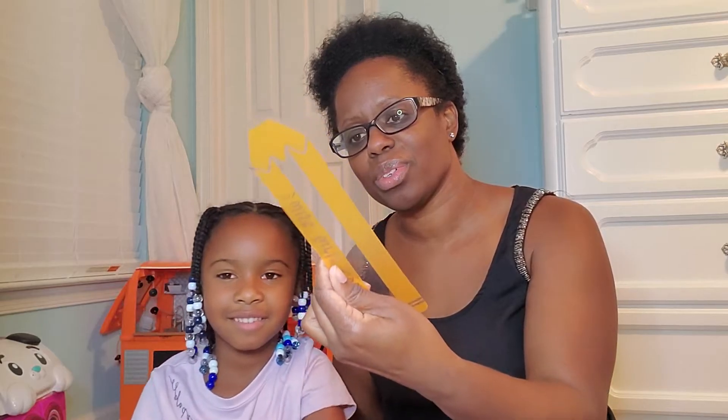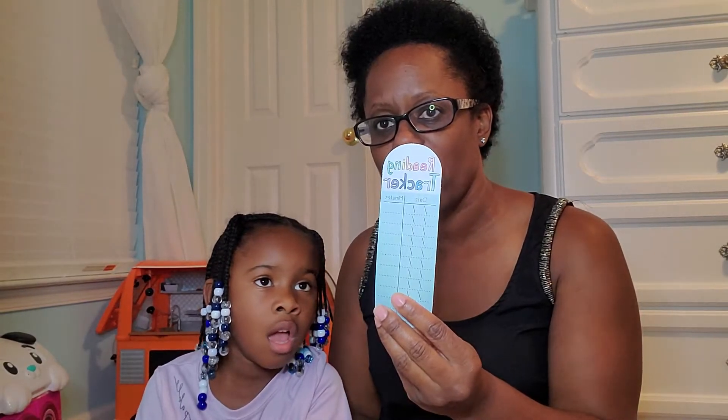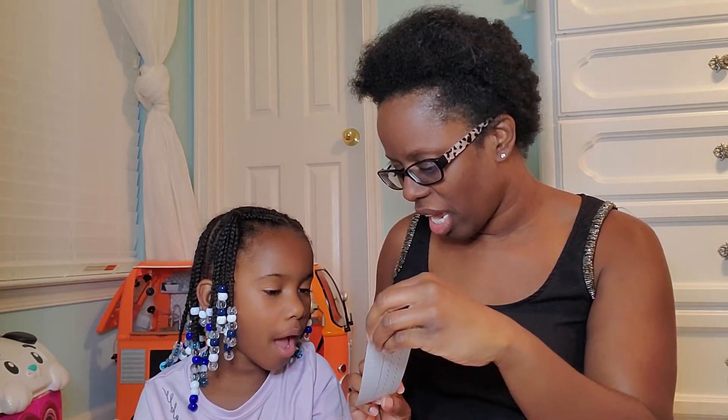We also got a bookmark — like a pencil bookmark. This is really cool. And it says Wise Girls Read. And this is a reading tracker. I really like this. Jay can put the date and the number of minutes that you read each day. That'll be really cool — we can keep track of it throughout the school year.